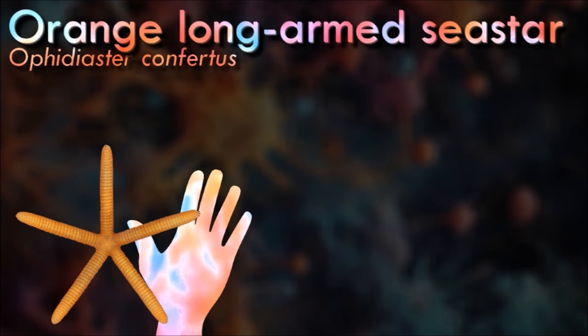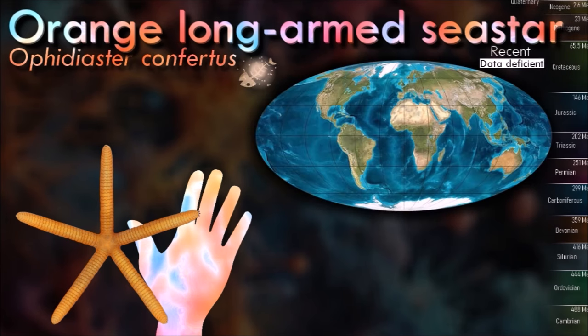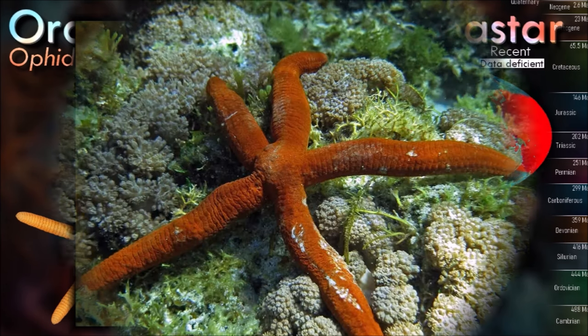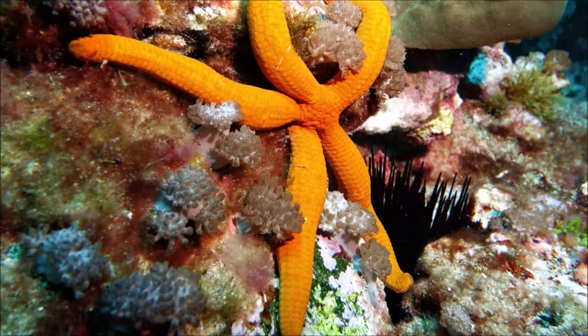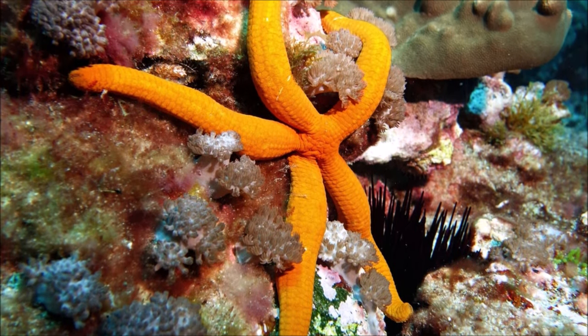The water vascular system of the starfish is a hydraulic system made up of a network of fluid-filled canals and is concerned with locomotion, adhesion, food manipulation, and gas exchange. Water enters the system through the madreporite, a porous, often conspicuous, sieve-like ossicle on the aboral surface. It is linked through a stone canal, often lined with calcareous material, to a ring canal around the mouth opening. A set of radial canals leads off this, with one radial canal running along the ambulacral groove in each arm.